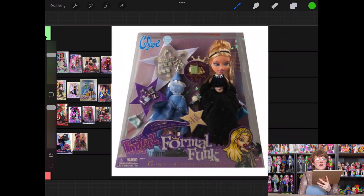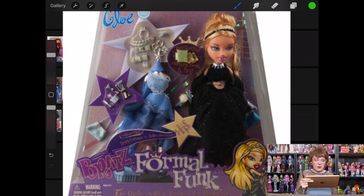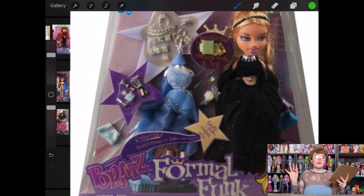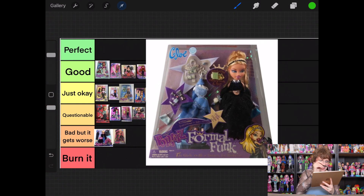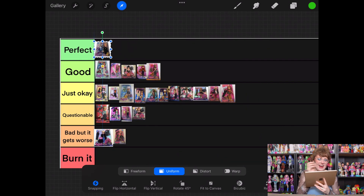Moving on to Formal Funk, which is a line I do like more — as I said earlier, I kind of like the formal lines, I just think they're cute. It's hard to see in this photo what her first dress looks like, but it's kind of a crop top and skirt, and then she's got this blue number going on. I love that these dolls came with two formal dresses — that's just so iconic to me, plus all of the accessories. I think she gets to be the first one to go into perfect. I didn't expect that, but I have no complaints.